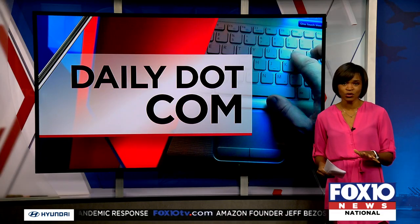Got Instagram? If so, now you can control the content you see. A look at a new feature and how it works, from MyDaily.com.